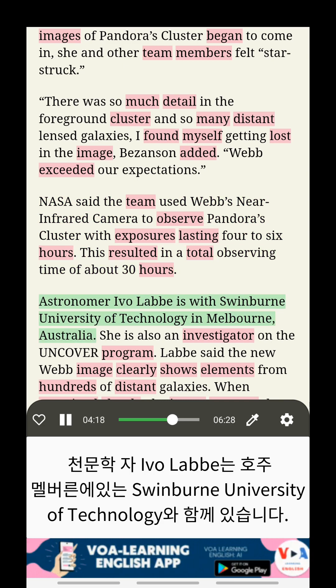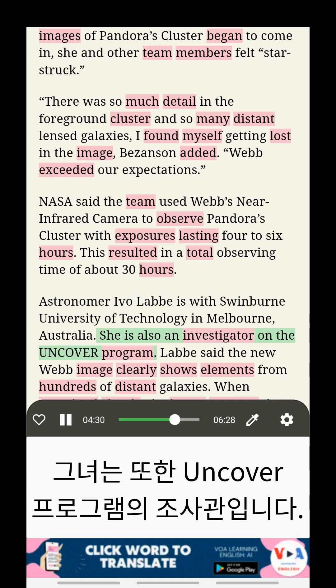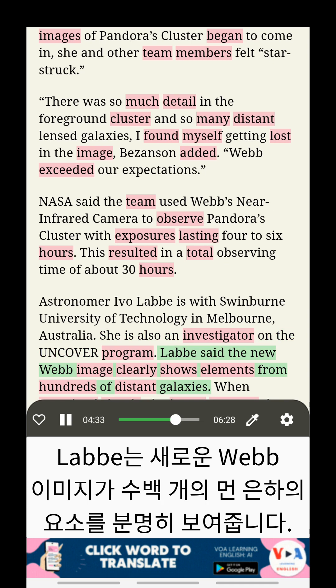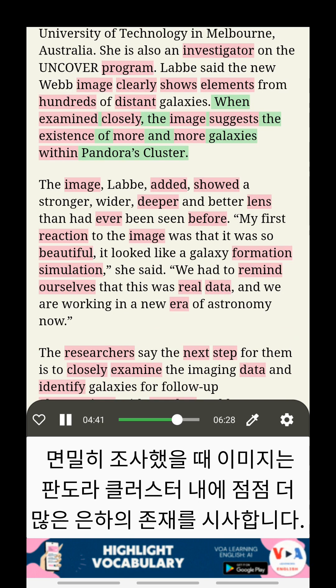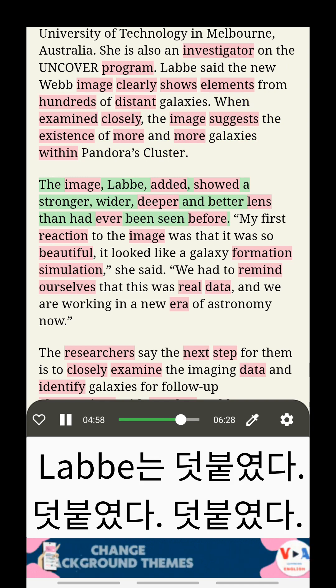Astronomer Evo Lab is with Swinburne University of Technology in Melbourne, Australia. She is also an investigator on the UNCOVER program. The new Webb image clearly shows elements from hundreds of distant galaxies. When examined closely, the image suggests the existence of more and more galaxies within Pandora's Cluster. The image showed a stronger, wider, deeper, and better lens than had ever been seen before.